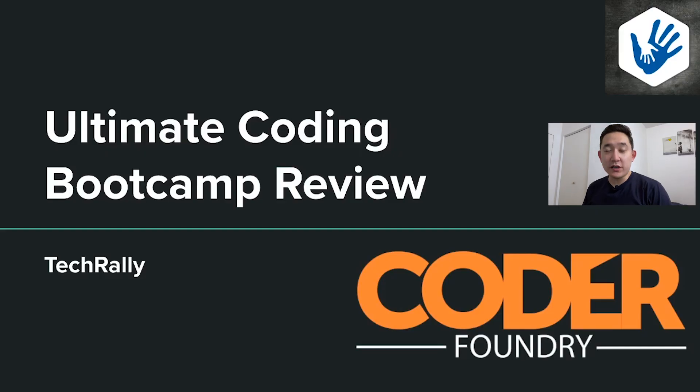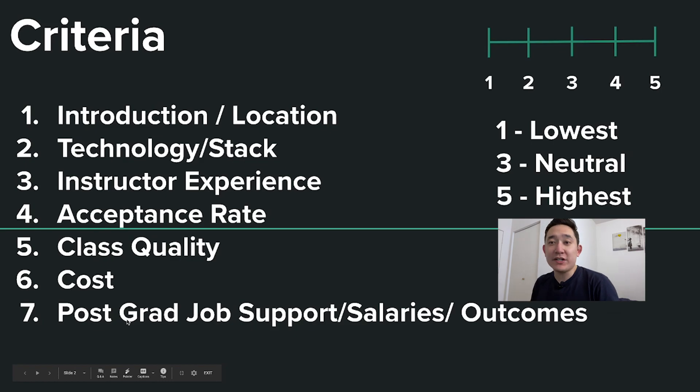Let's start our first review — Coder Foundry, based in Kernsville, North Carolina. My criteria are separated into seven different categories. The first is an introduction and location. The second is the technology and stack. The third is instructor experience. The fourth is the acceptance rate. The fifth is class quality. The sixth is the cost.